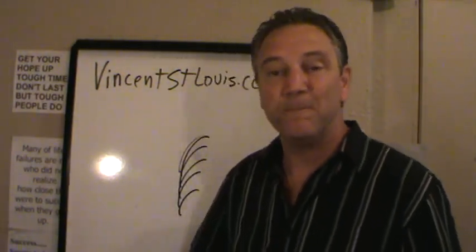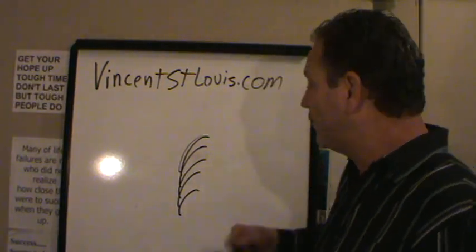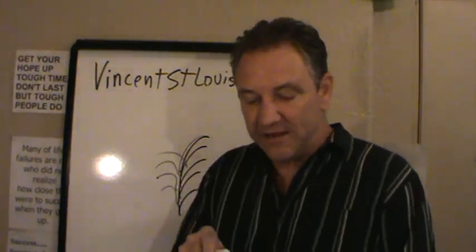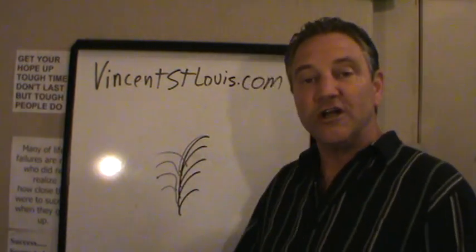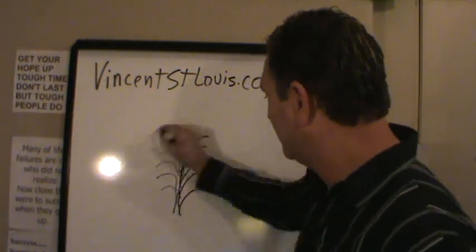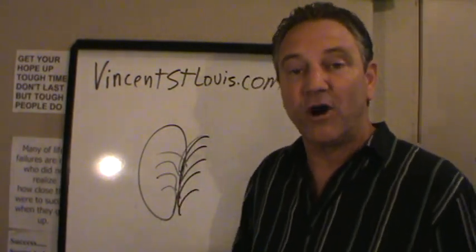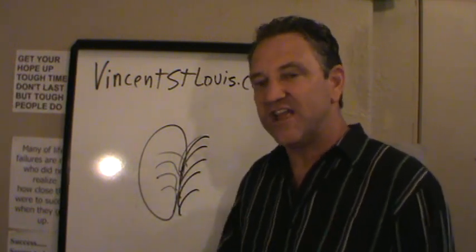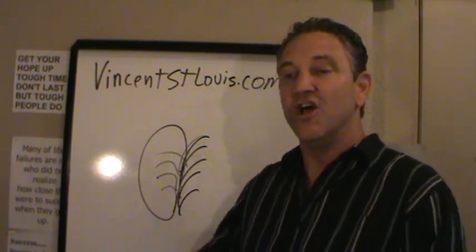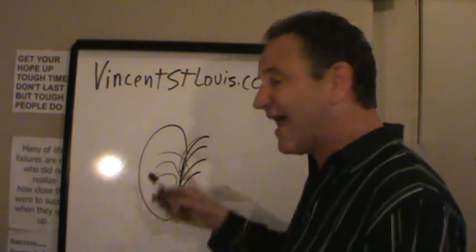I wasn't able to compete with the people going over to India who were marketing there online. So in order for me to become a part of that growth and that launch, I had to learn the internet, or decide I wasn't going to be a part of it. So I started learning the internet. I started understanding it. I started building a website, doing SEO, search engines, blogging about it.